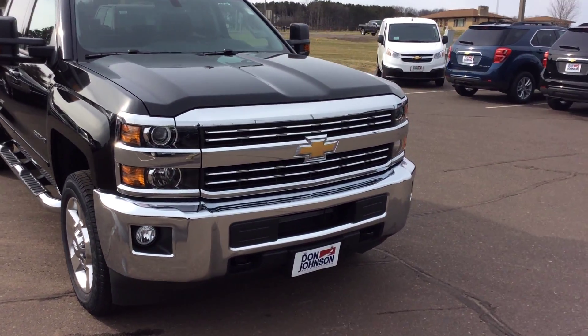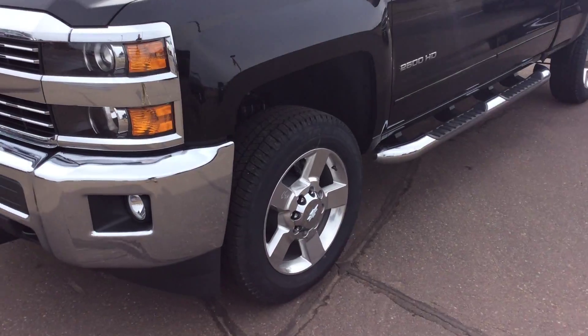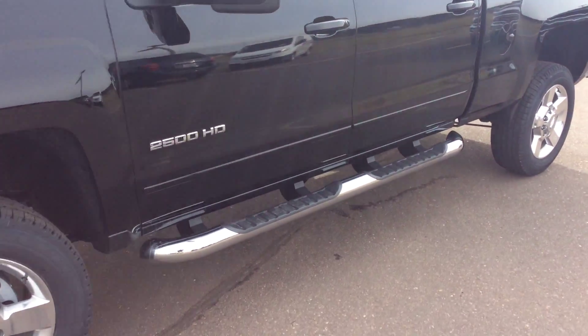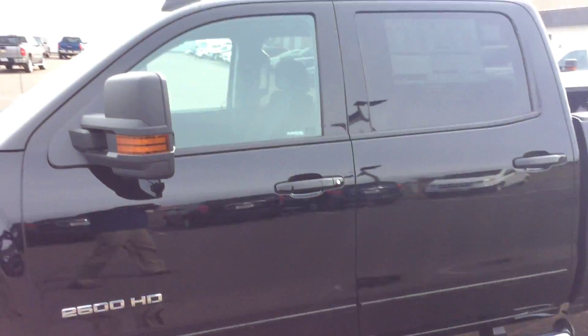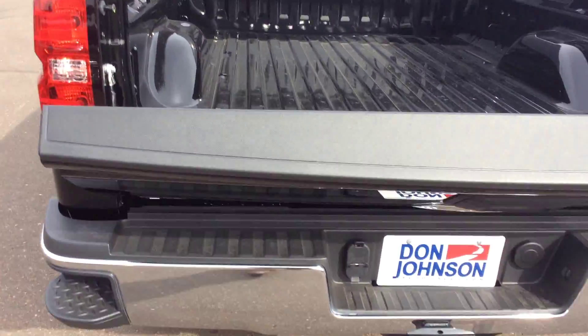Love all the chrome in the front — gives it just a very rich look. It does have projector beam headlights, factory chrome rims, and tubular factory running boards. Body painted door handles. The exterior on this one is black.